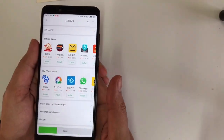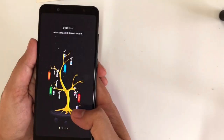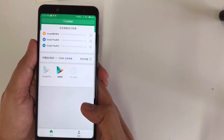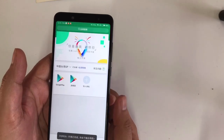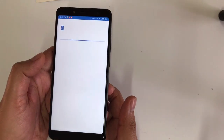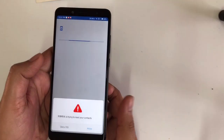After installing and opening it, there are three things which we have to download. Once those three things are downloaded, you can start Google Play Store and it will be working. You just have to sign in with your Gmail account and you can download anything from Google Play Store.